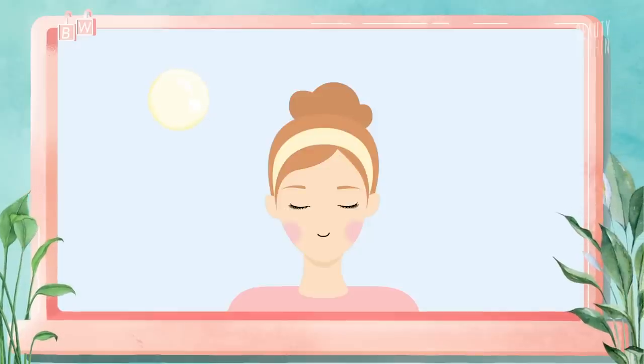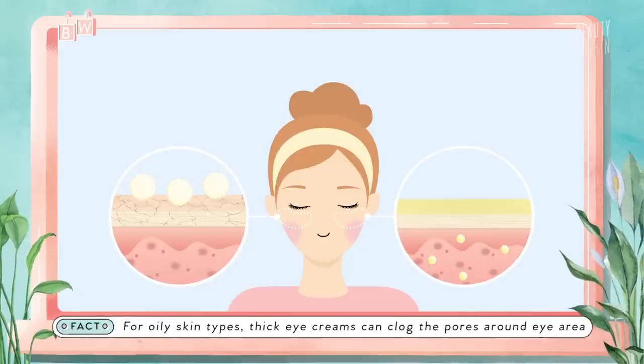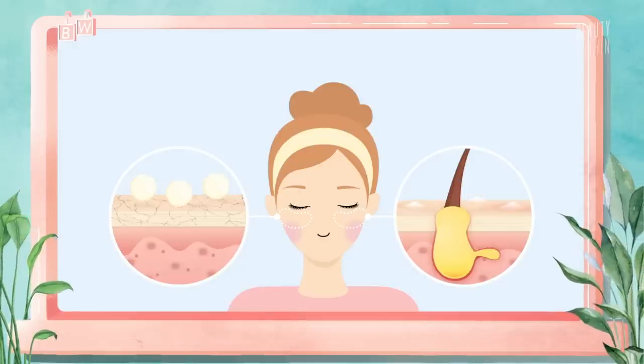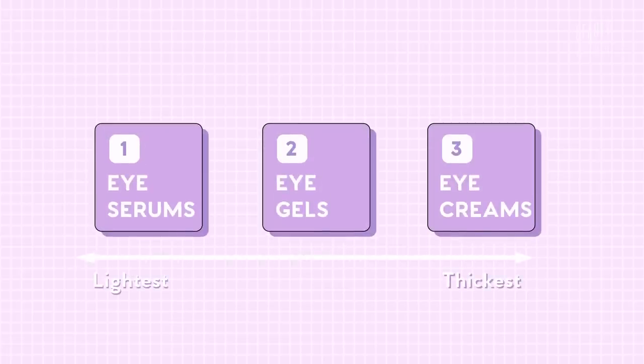To put simply, the thicker the texture, the better it is for nourishing very dry or aging under eyes. But for oilier skin types, thicker creams might not be a good idea. Although your under eyes don't have as many sebaceous glands, they can still get clogged and even lead to milia — tiny white bumps from excess keratin buildup. Even for dry skin, eye creams that are too thick can cause milia as well. You can break products down into three types: eye serums, eye gels, and eye creams — going from lightest to thickest consistency.